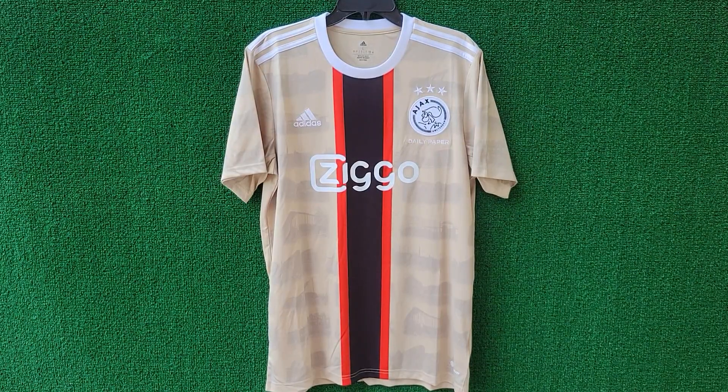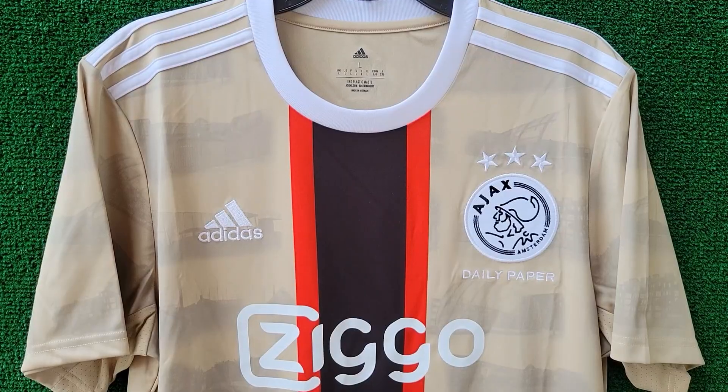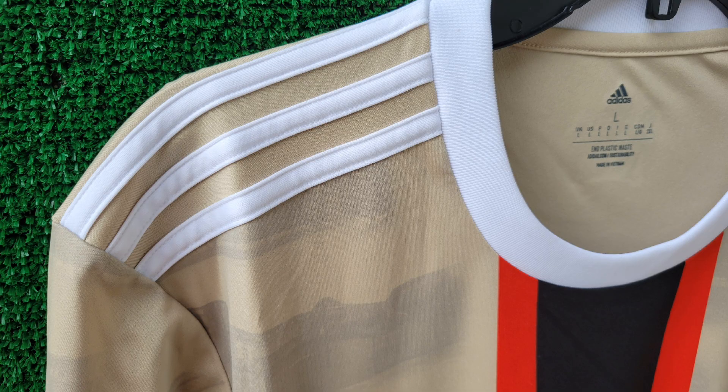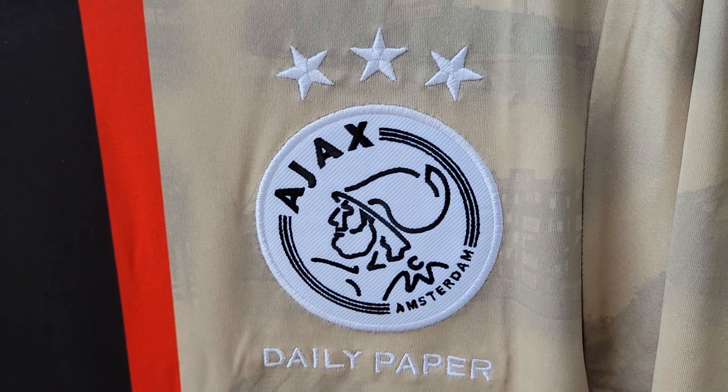The base color of this jersey is Savan, a sandy shade that almost shimmers like gold, giving it a bold and premium look. To complement this, white accents stand out on the collar, the classic Adidas three stripes along the shoulders, and the logos, adding a clean contrast to the jersey.